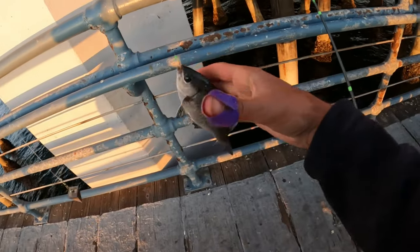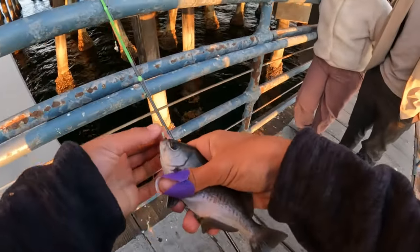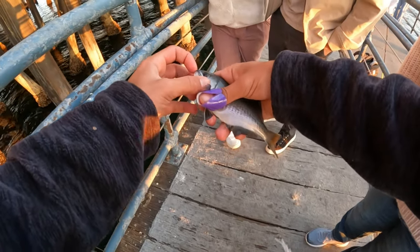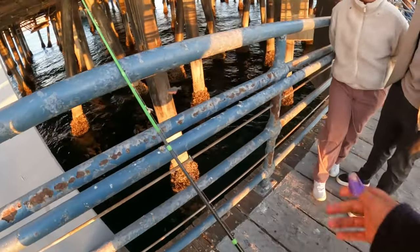Someone asks what kind of fish that is — it's called a Catalina blue perch. They have a little blue line on the tail. They're very small so most people don't eat them.